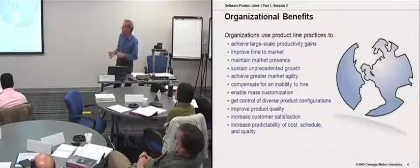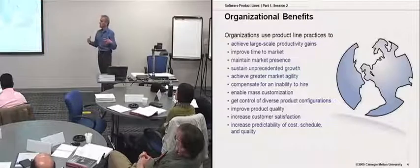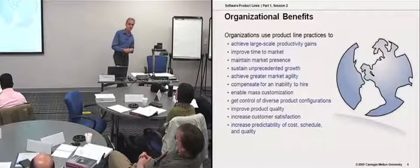Those goals include productivity gains, improved time to market, market agility, mass customization, and getting control of diverse product configurations.